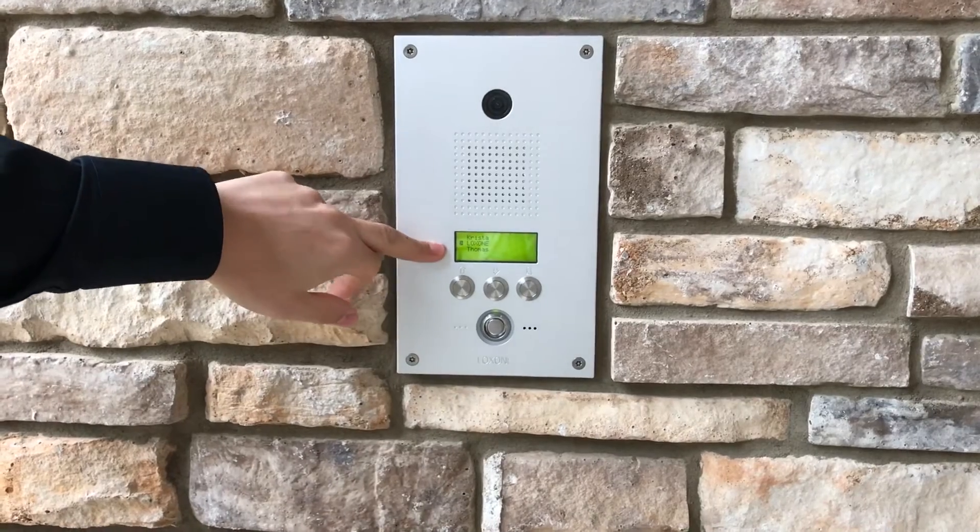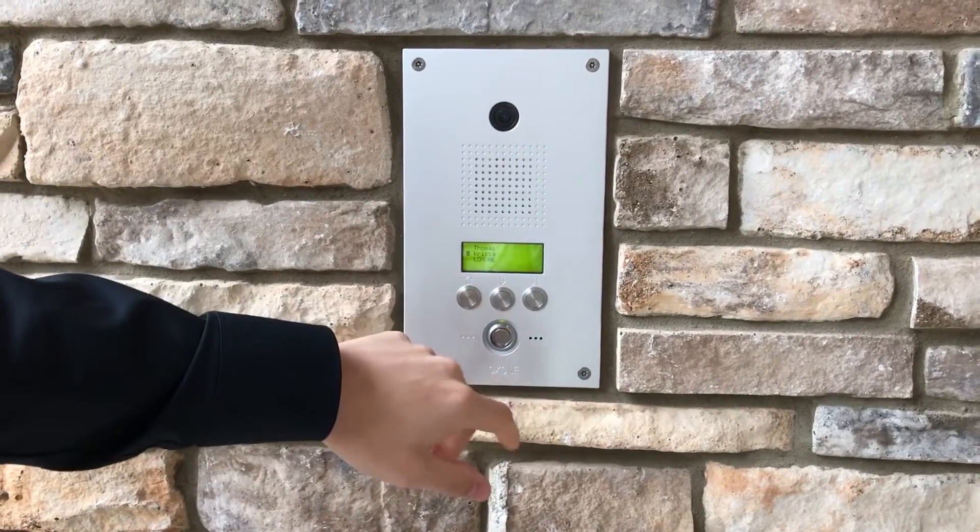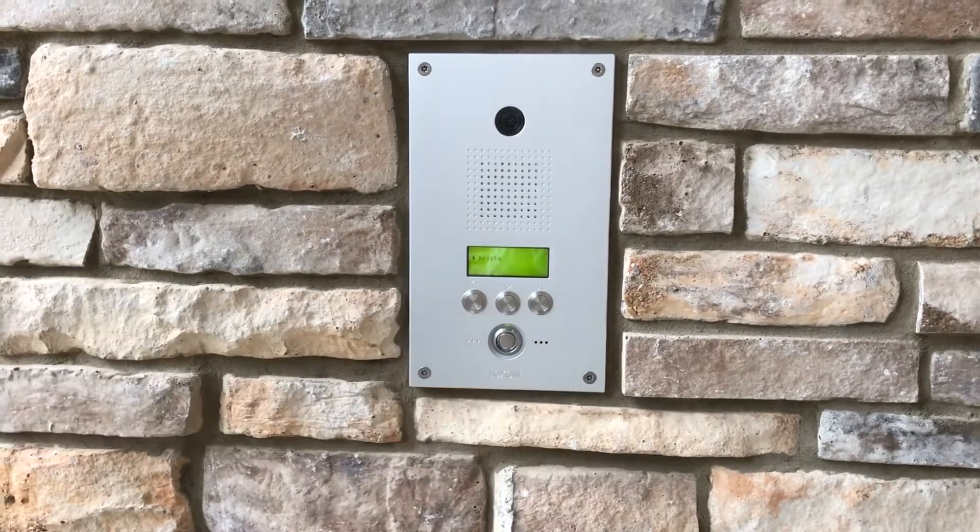As you can see here, we have a display with different names and we can choose a name and then ring the door and it will ring.